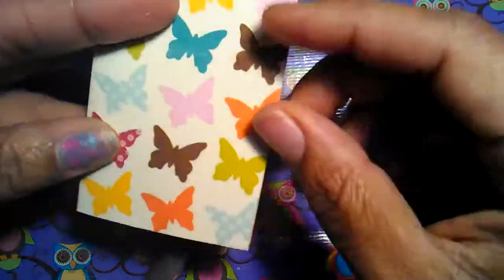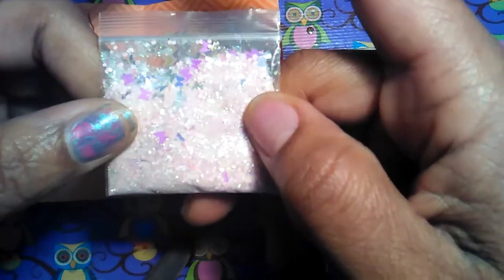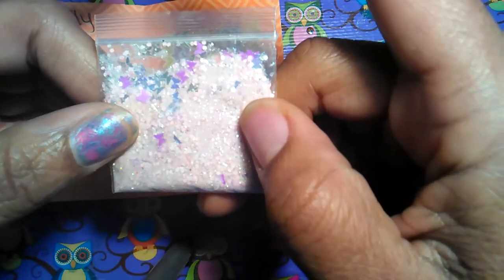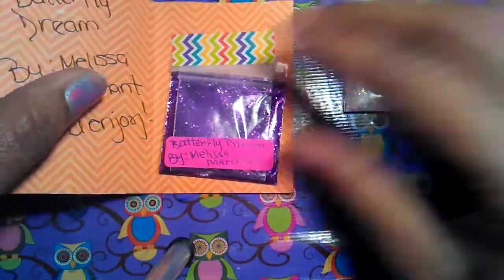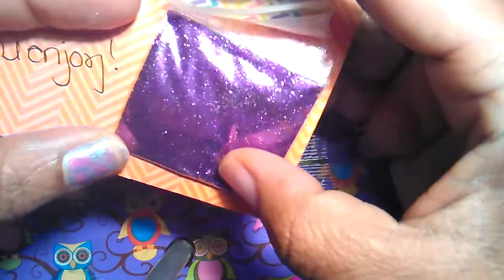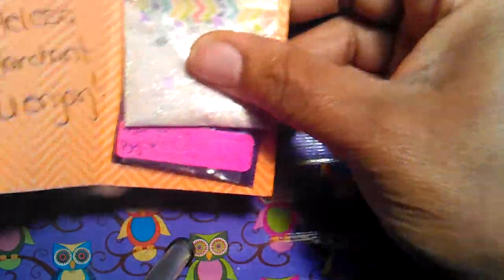Then we have this one which came in a beautiful butterfly card. It's called Butterfly Dreams from Melissa Marchant, and it's a beautiful pale pink mix. It has iridescent gold butterflies, neon purple butterflies, iridescent mylar, iridescent fine glitter, bubble gum hexes, and iridescent tinsel. It glows violet — I love glow-in-the-dark mixes! She also sent this purple and silver glitter and these hotfix rhinestones. Thank you, hun — beautiful mix!